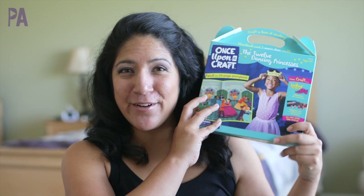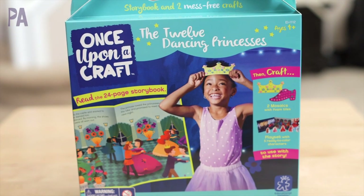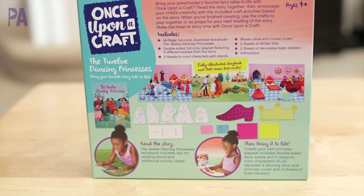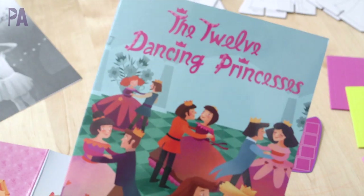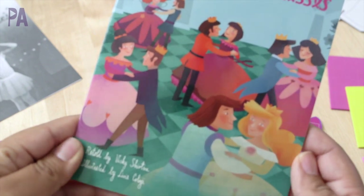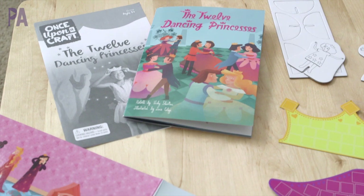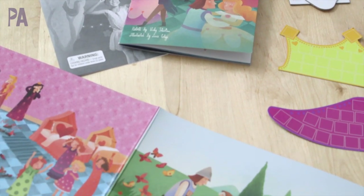If all that playing outside has gotten you tired, you can bring it in and do a quiet activity right before nap with the Once Upon a Craft Kit. The one we have is recommended for ages 4 and up and it's about the dancing princesses. What's really cool is it comes with a beautifully illustrated storybook and you read the story before you begin the project. This is really great for reading comprehension, which is why I like it.